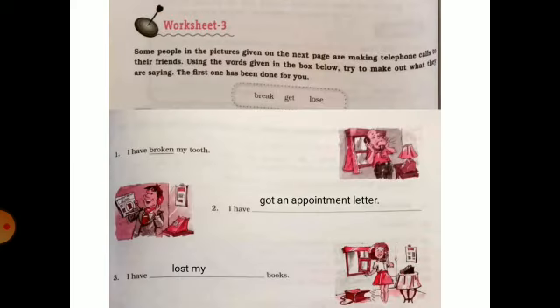Now worksheet 3. Look at the pictures and the verb forms given in the box. Complete the sentences — like: 'I have broken my tooth.' 'I have gotten an appointment letter.' 'I have lost my books.'